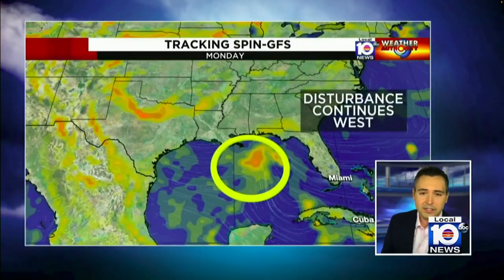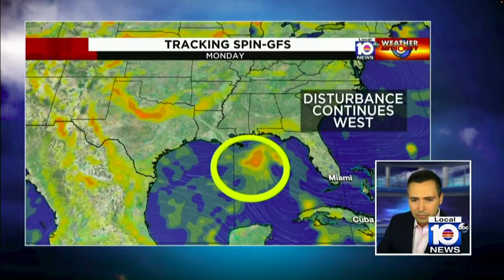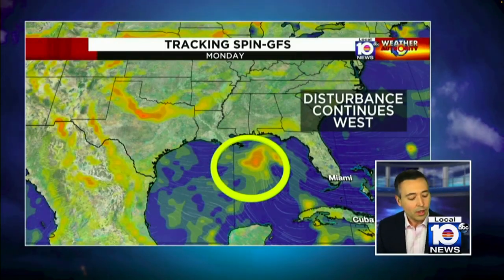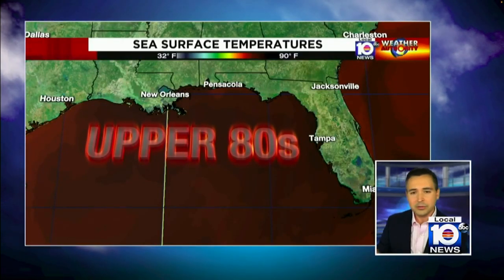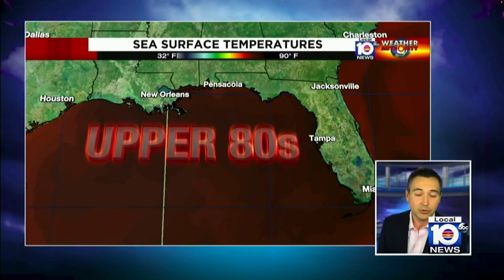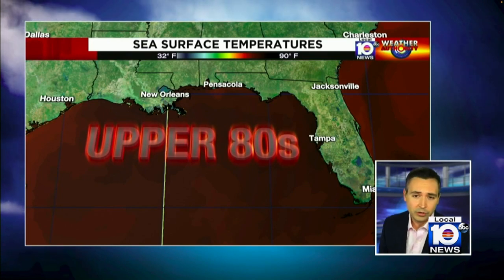Going over to the Gulf of Mexico, this disturbance is a little interesting. This is on Monday, and you can see a little bit of spin here indicated by some of our computer models. Very warm waters here in the Gulf of Mexico — upper 80s, record warmth. The good news, though, Calvin and Nicole, is this one is headed off toward the west and toward Texas. So no threats here, thankfully, even with all of this activity, for South Florida in the week ahead.